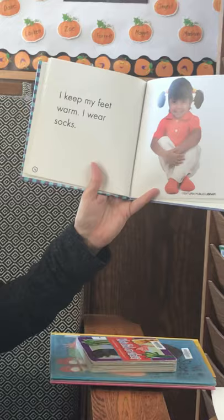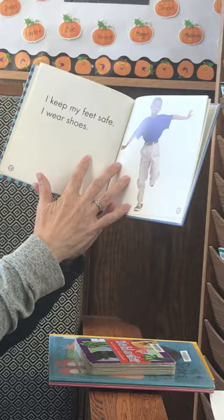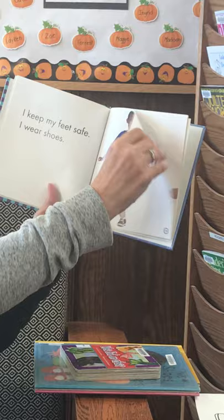I keep my toenails short and clean. I keep my feet warm — I wear socks. I keep my feet safe. I wear shoes.